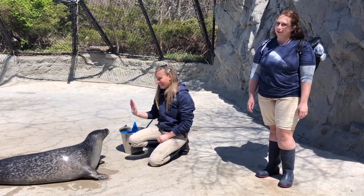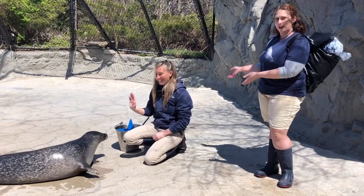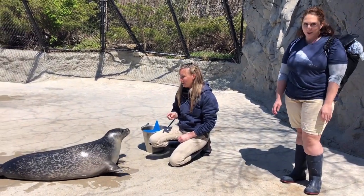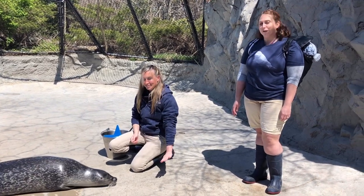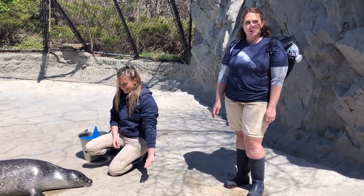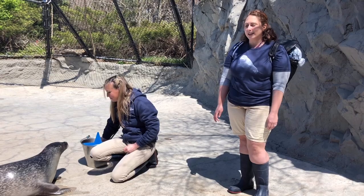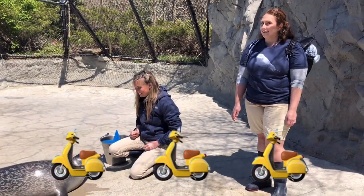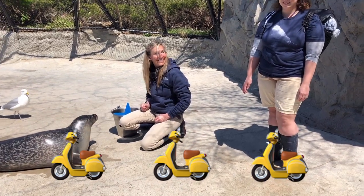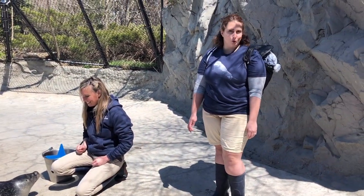Hi guys, we're out here in our Pacific Northwest habitat joined with my friend Jessie and our other friend Pearl, who is an eight-year-old Atlantic harbor seal. So our first question for you guys is: do you think that seals move on land by skipping, scootering, or do you think that they just scooch on land?